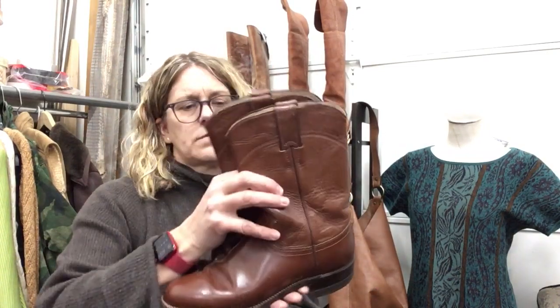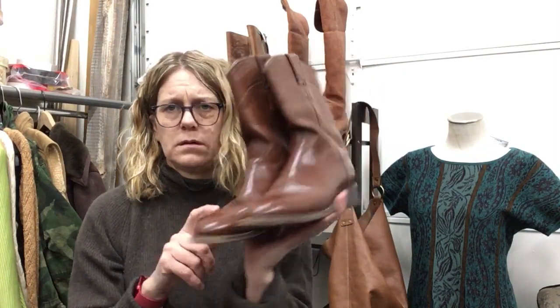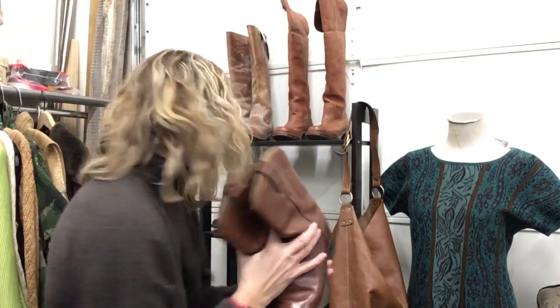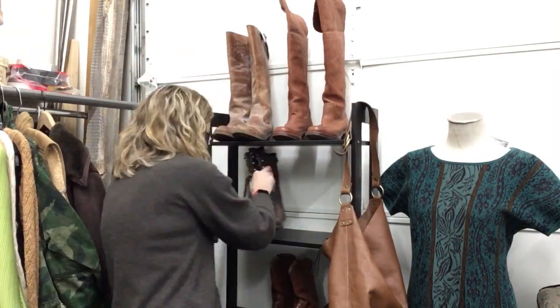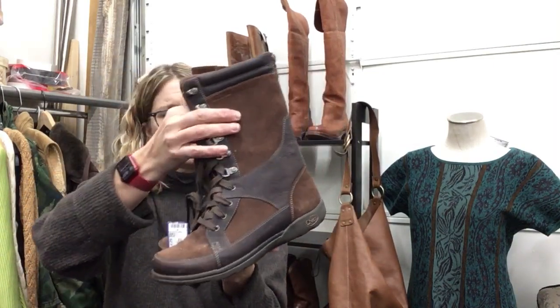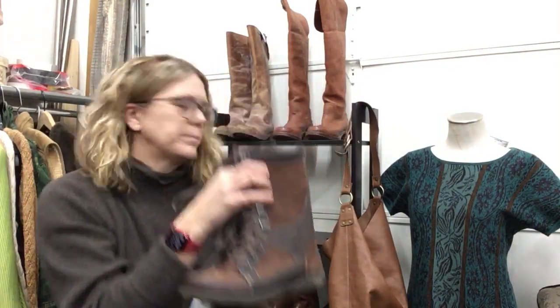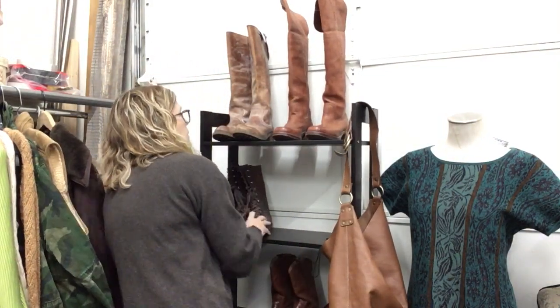Justin boots, $54.99, size 7.5 — women's, good shape, a little bit of wear on the heel, not too bad. Choco boots, size 7, $29.99 — these have a little bit of wear, zip up the back. Not bad, lots of tread, no real tread damage — plenty of life in them.